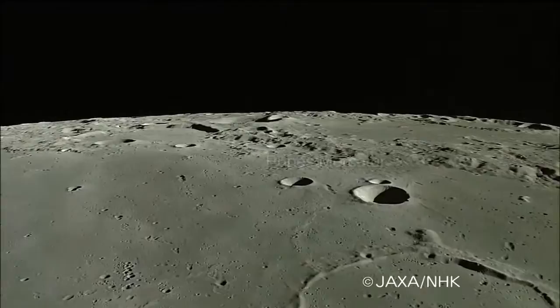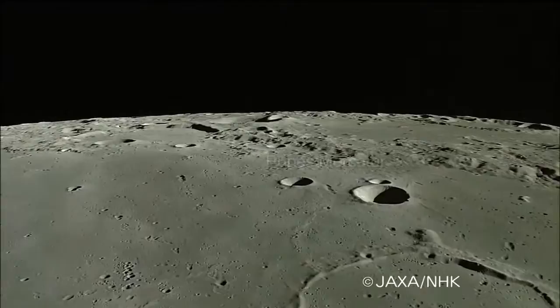On the rim of Mare Nubium lies Rupus Mercator. Rupus Mercator is a fault about 180 kilometers long.